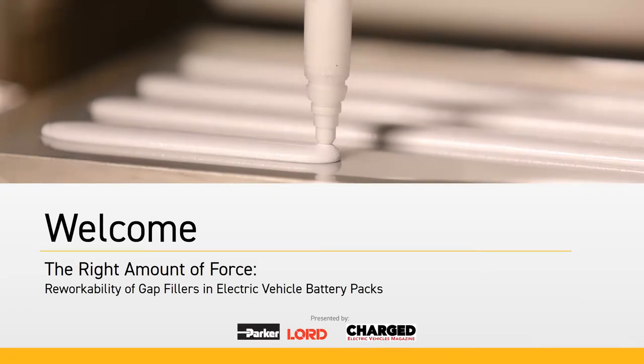Thank you everybody for joining in for this webinar on reworkability of gap fillers in electric vehicle battery packs, which we have titled as 'The Right Amount of Force.' I am Anurot Tripathi, a senior scientist at Parker-Lord Corporation in the Advanced Chemical Technology Group, focusing mainly on thermal management solutions in electric vehicles.